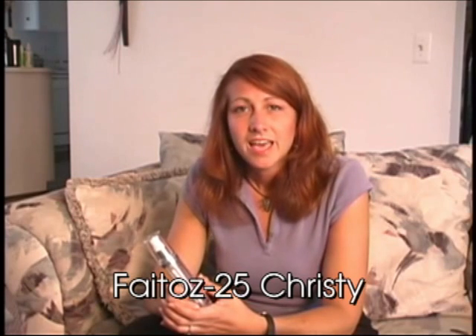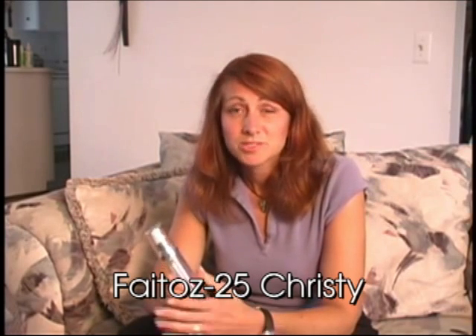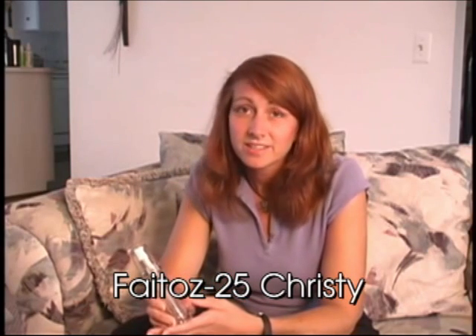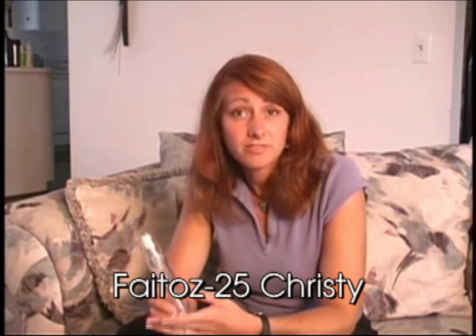Have you noticed any difference in your face since using Phatox 25? Oh, absolutely, yes. I'm a hairstylist, so I'm surrounded by mirrors all day long and can't hide from those wrinkles. And one of my clients suggested I try Phatox 25.